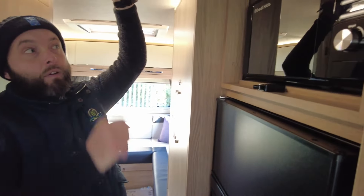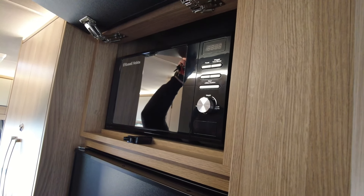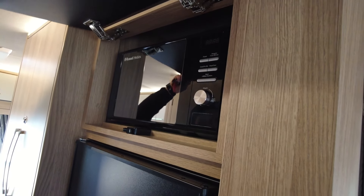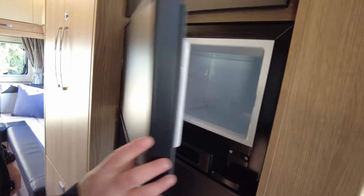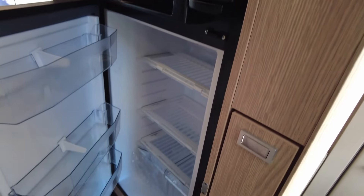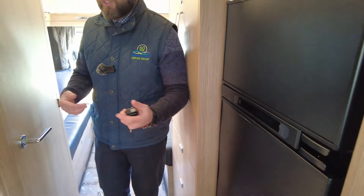There's a Russell Hobbs microwave — really good and looks fancy too. Just like at home, there's a separate freezer and separate fridge. It's probably bigger than my one at home to be fair — it's massive, which you'd expect for this size of motorhome.